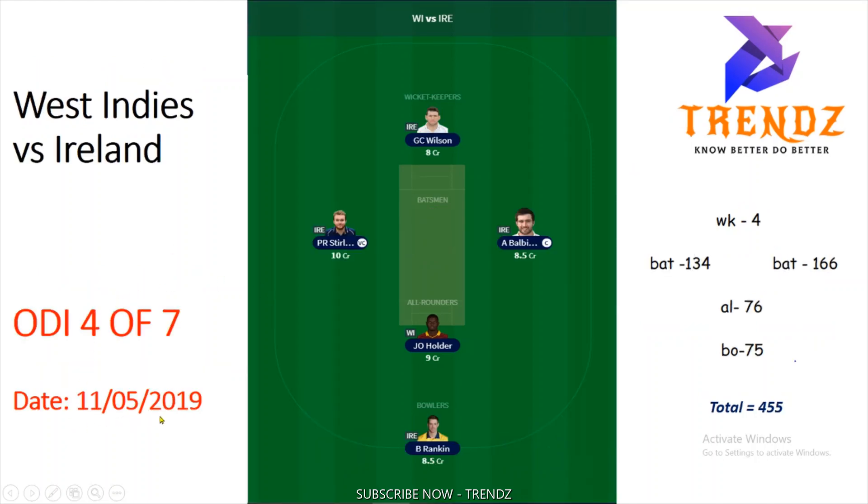The second ODA match is ODA 4 of 7, dated 11-05-2019. This features Wilson as wicket-keeper, Paul Sterling, A. Balbirnie, Holder as all-rounder, and B. Rankin. The captain is A. Balbirnie with 166 points. Paul Sterling is vice-captain with 134 points. Total is 455 points.